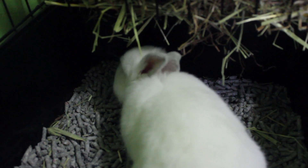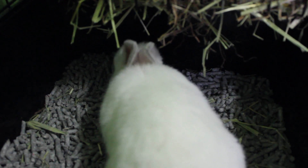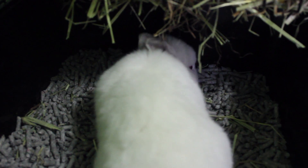Hi everyone! Welcome back to my channel. Today I have a video on how to litter box train your rabbits. I'm just going to be sharing some tips and tricks that work for me, and maybe they'll work for you too.